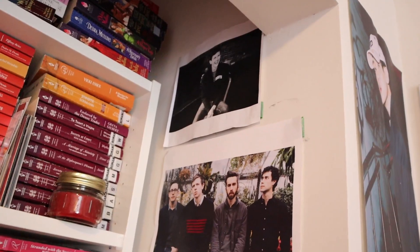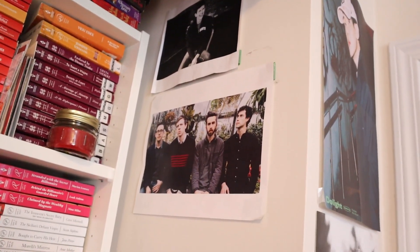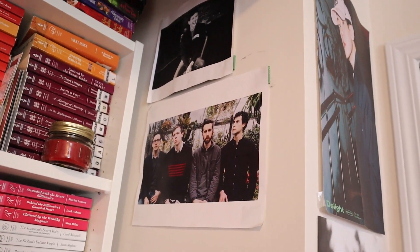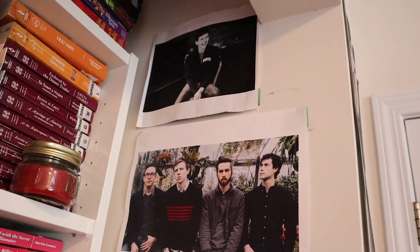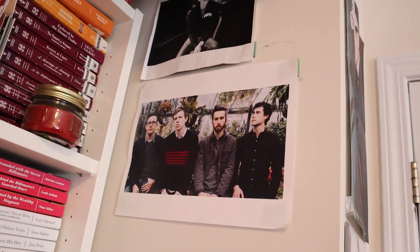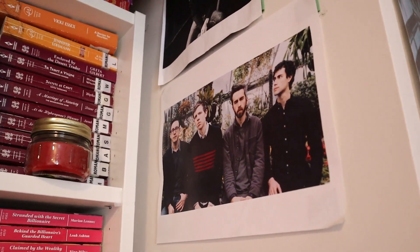My room is definitely not decorated the nicest, but I want to quickly show you that I've literally printed out pictures of my favorite bands on my wall. This is Tokyo Police Club — they literally play some of the songs that saved me in my high school and university years, and I still really appreciate their old stuff. Definitely go check them out on Spotify if you like quirky indie rock music.